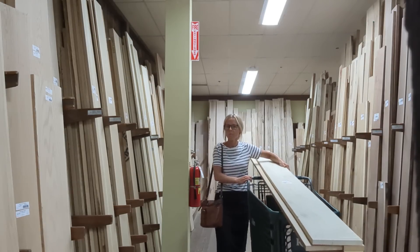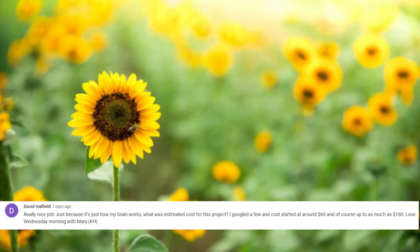Questions from the spa benches video: David asks about the estimated cost. I got cypress boards for about $24–$25 each and used maybe two and a half of them, so probably around $50 for two benches — the only real expense besides some screws. He noted that spa benches retail for $60 to $160 or more, so I felt like I really saved money, and I love that.